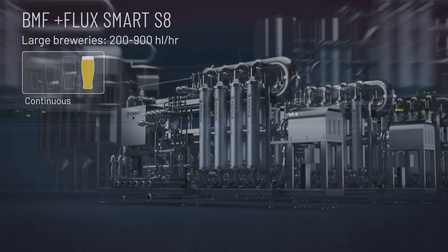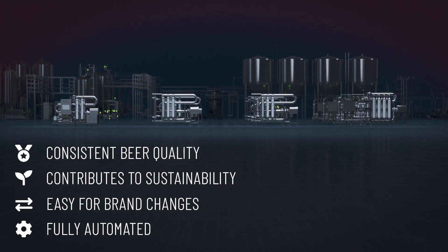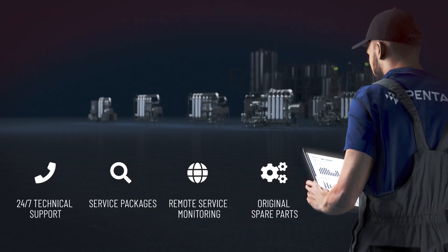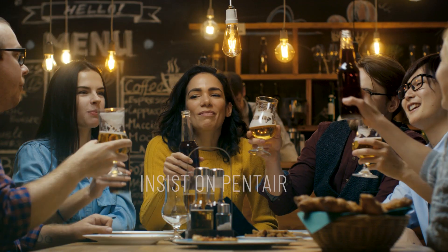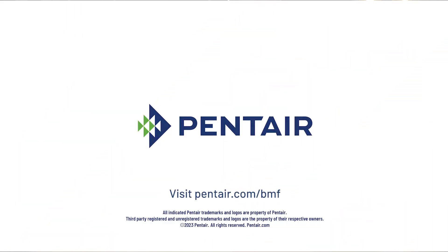Whether you're a craft brewer or have one of the largest production volumes in the world, we have a beer membrane filtration system for every brewery. After installation, our service engineers can help optimize your BMF system performance. The choice is clear. Discover the clear way to brew to perfection with Pentair Beer Membrane Filtration Systems.